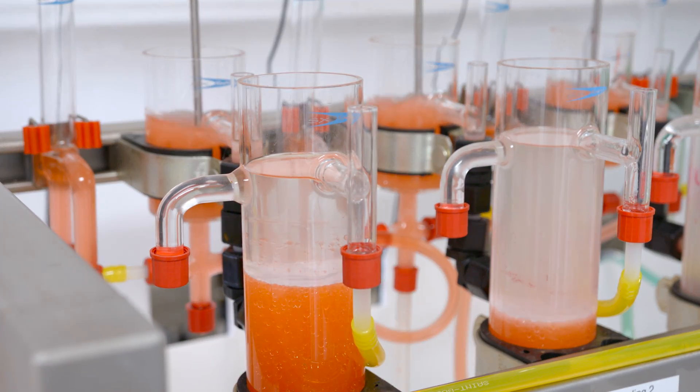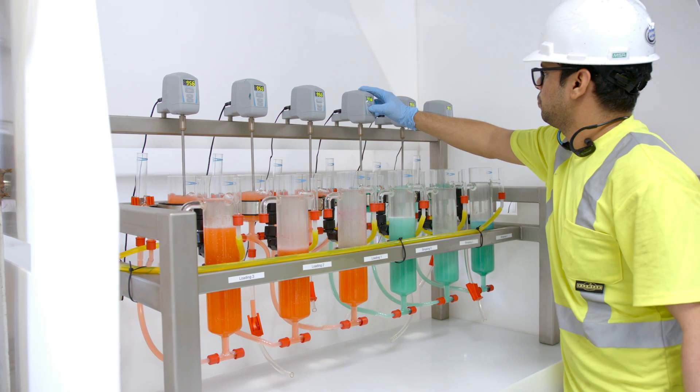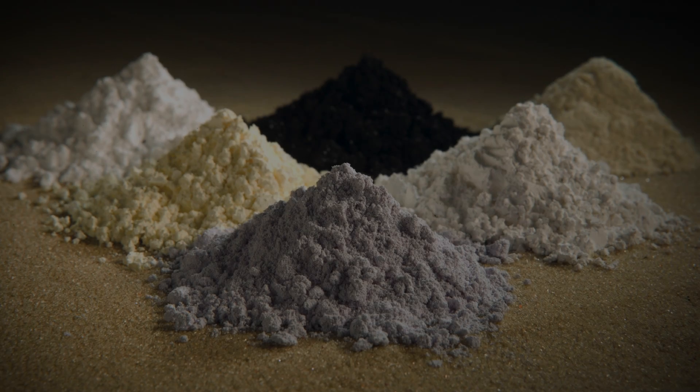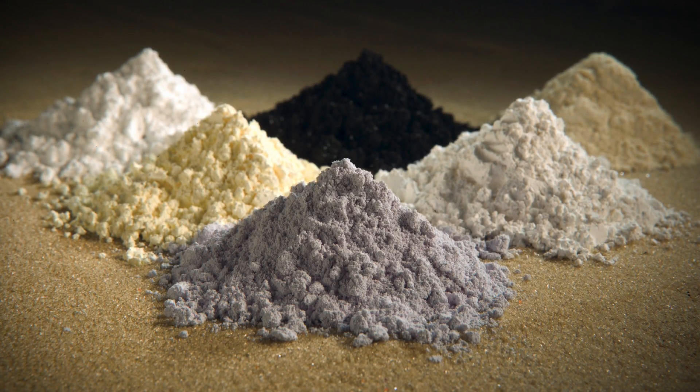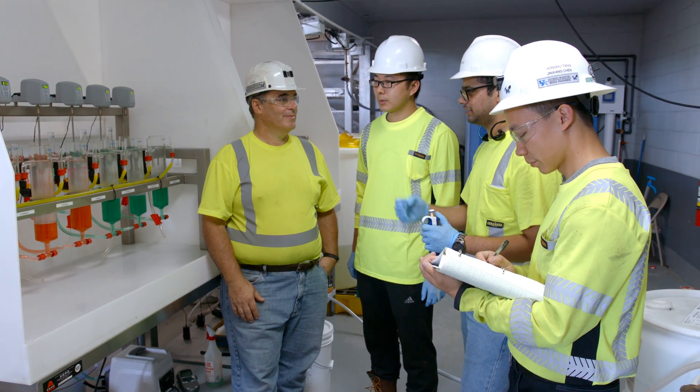We'll start off producing a concentrate mix, and we've been successful in the lab in a continuous form, actually producing a 99% pure rare-earth product. We'll also be taking that one step further and actually producing rare-earth concentrates. The end result is a technical economic feasibility study, and we'll be using those results in another project looking at a small commercial scale plant.